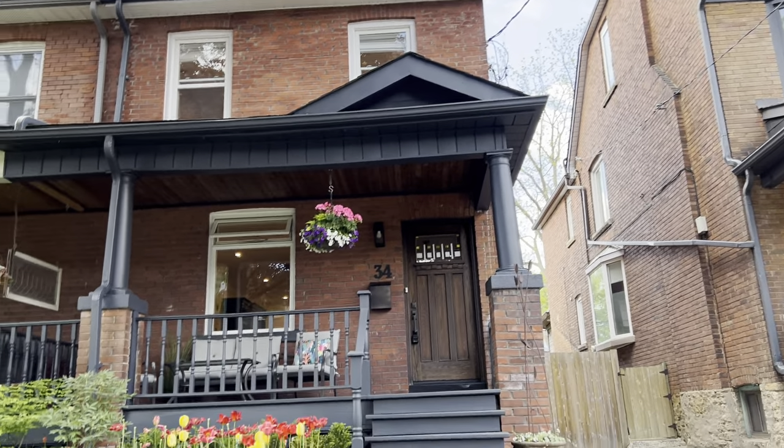Hi there, it's Julie Kinnear of the Julie Kinnear Team with Keller Williams Co-Elevation Realty, and I'm standing right in front of this gorgeous new home listing — 34 Fermanagh Avenue. We're in prime Roncesvalles Village. You've got Sorauren Park right at the end here, a little kids' park, and Roncesvalles Village at the other end. It's fabulous for kids, a really friendly neighborhood. I actually used to live on this street, and there's access to High Park, the hospital, and the UP Express.